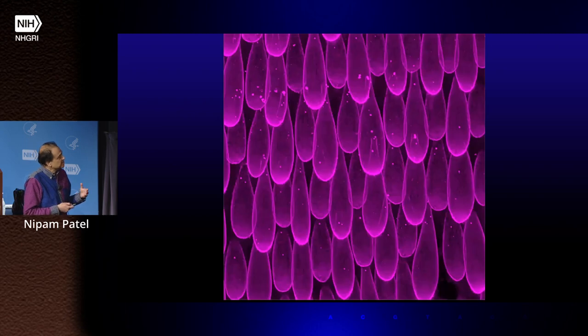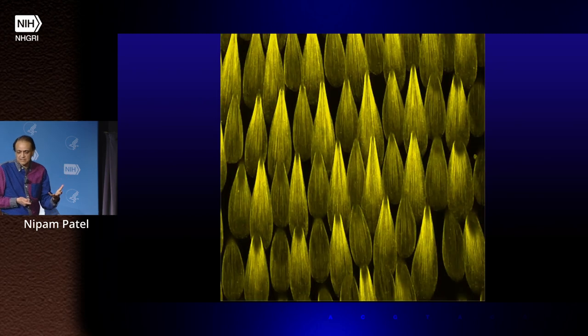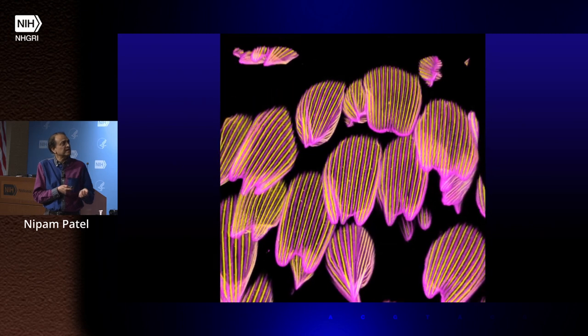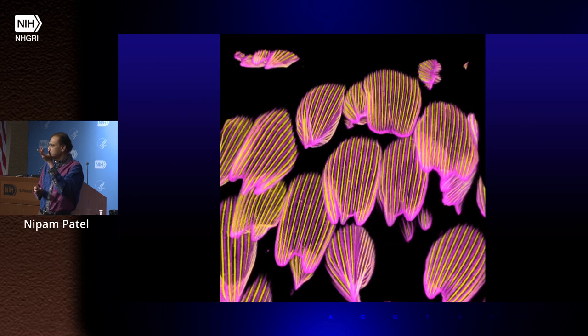One of the things we did at first was fix the wings and look at them. We spent some time showing how the general scale architecture is created — the big driver is an internal actin cytoskeleton, incredibly well organized into giant rods. The actin is shown here in yellow; the chitin that it secretes is shown in pink. It's going to secrete that chitin in between those rods, and that's how it first sets out the spacing of the ridges.